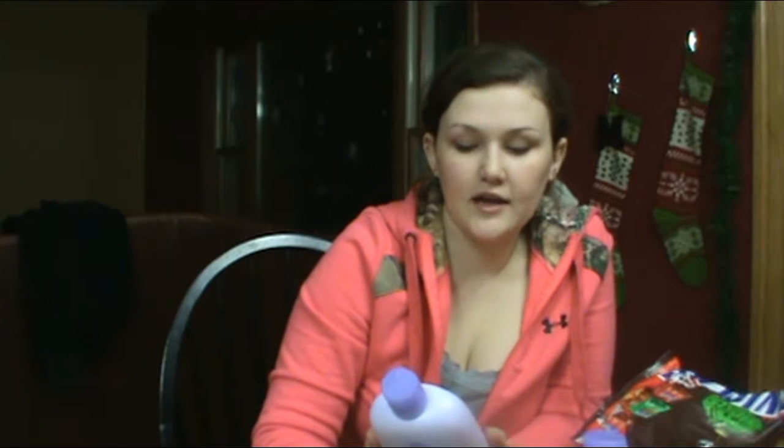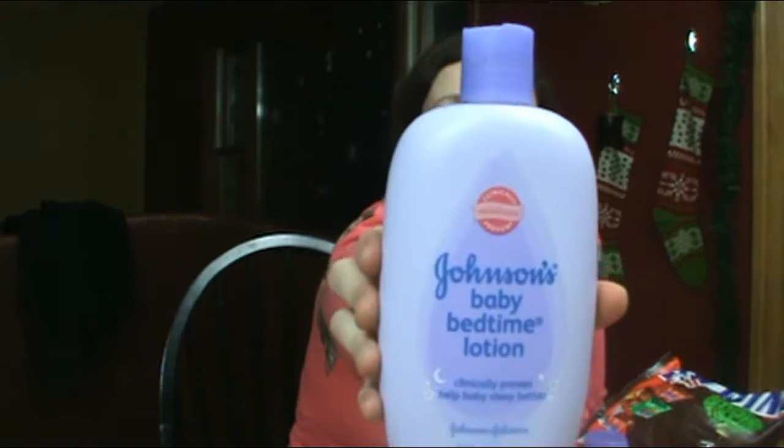Every night when Liam gets a bath I put lavender lotion on him and he really enjoys it. We're actually running out, so when I went to Walmart today I picked up some more. I also picked up some baby bath — I thought that would be a neat idea to put in his stocking. You could also put bubble bath or lotion in your child's stocking. I got the Johnson's Bedtime Baby Bath, no tears formula, and the Johnson's Baby Bedtime Lotion in lavender. I love the lavender smell — I just have an obsession with it.